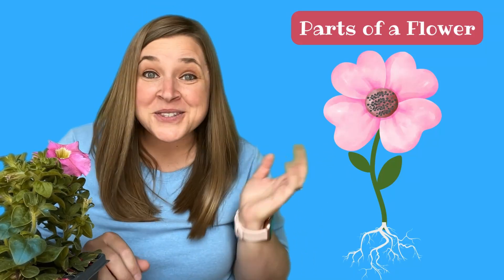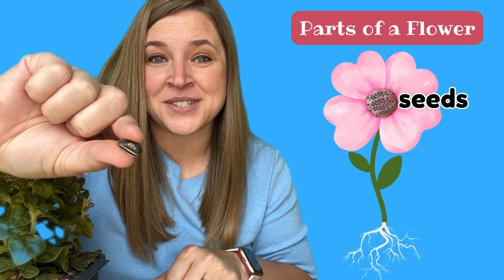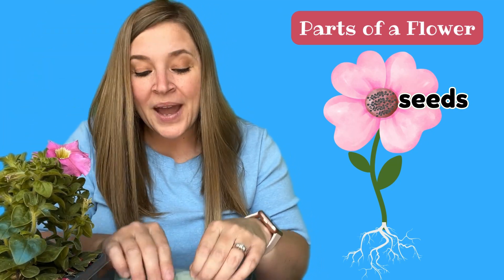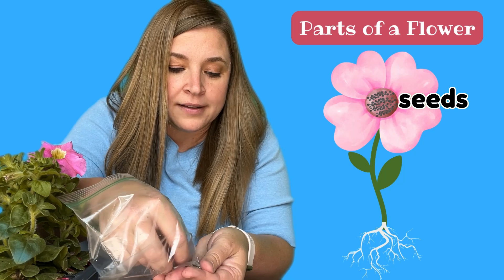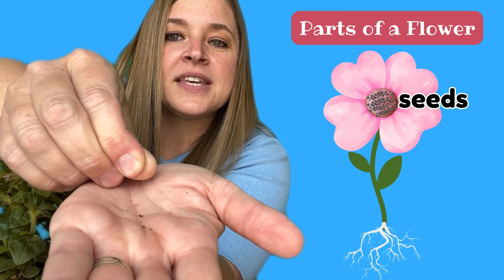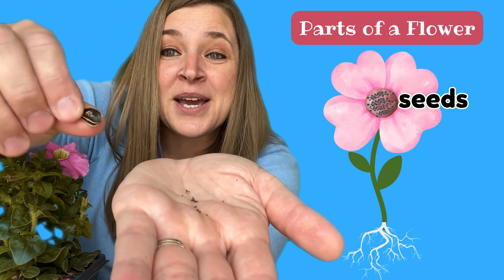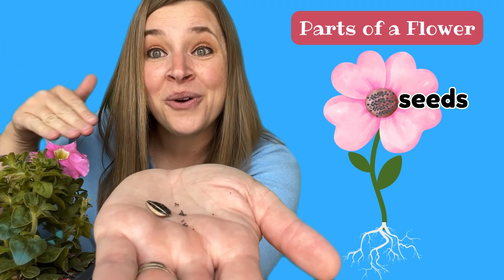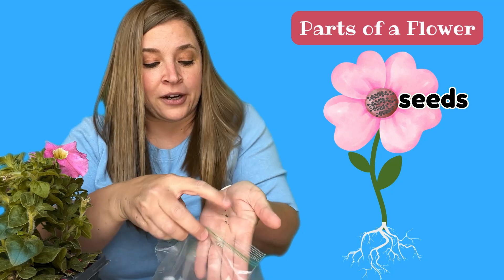Let's learn about the parts of a flower. All flowers start from seeds. Like this. This is a sunflower seed. A sunflower seed is very big compared to petunia seeds. Let me show you. I keep my petunia seeds in a bag just like this because they are so very small. Let me get a couple out and I'll show you what they look like. Here they are. Do you see those little small seeds? Look how tiny they are compared to this big large sunflower seed. Each of those little seeds turns into a flower.